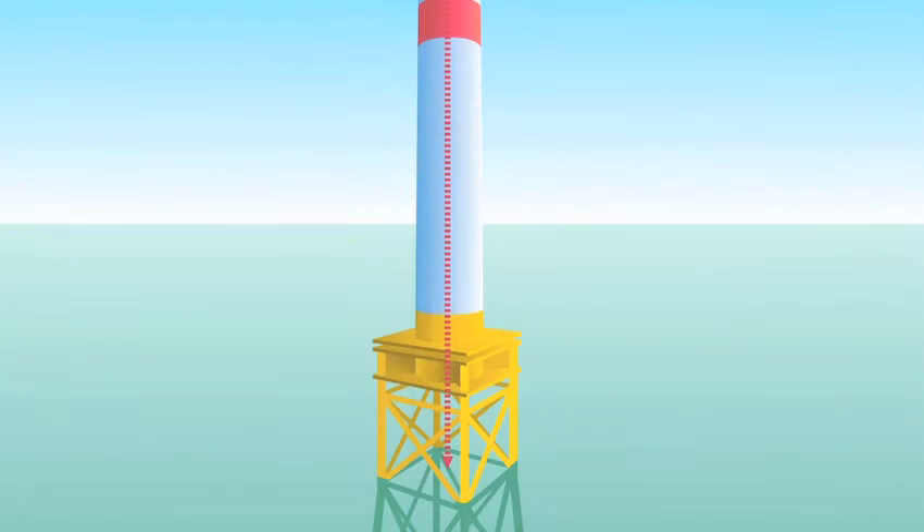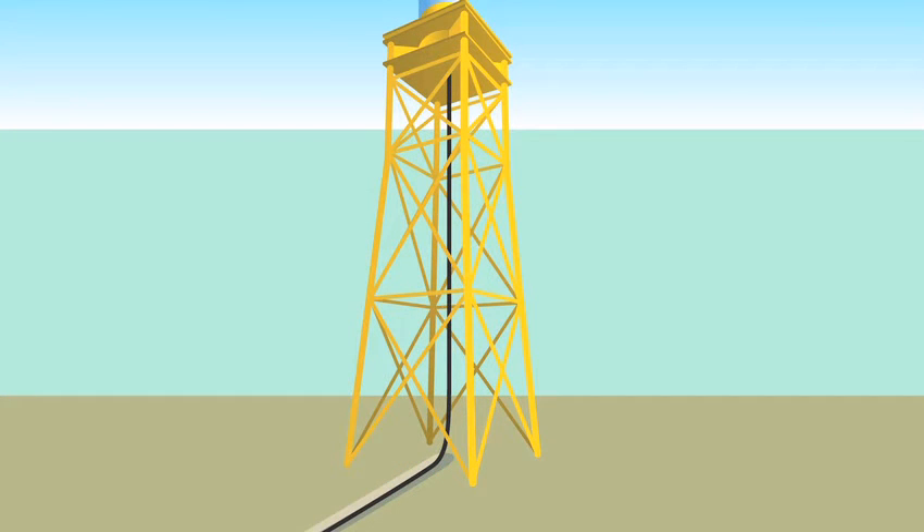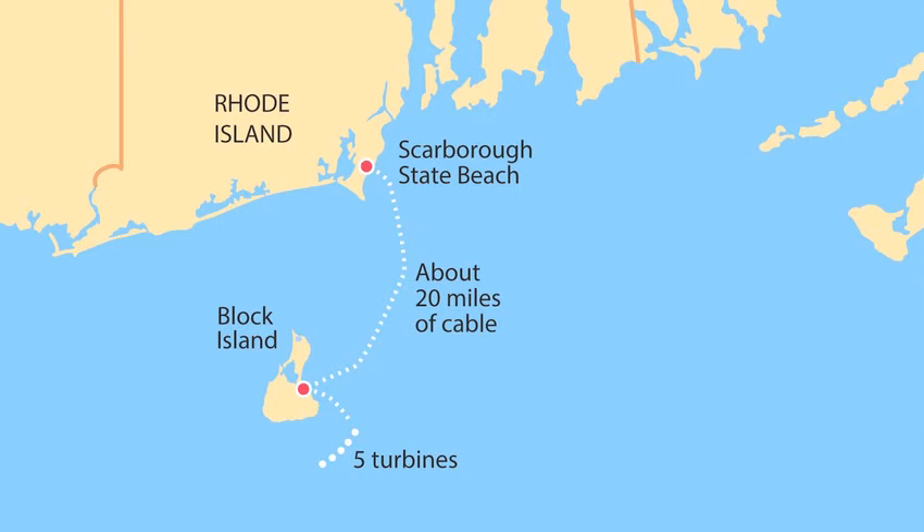We have a lay barge. That lay barge will lay the cable onto the seabed and bury it at the same time. The cable is buried six feet into the seabed.